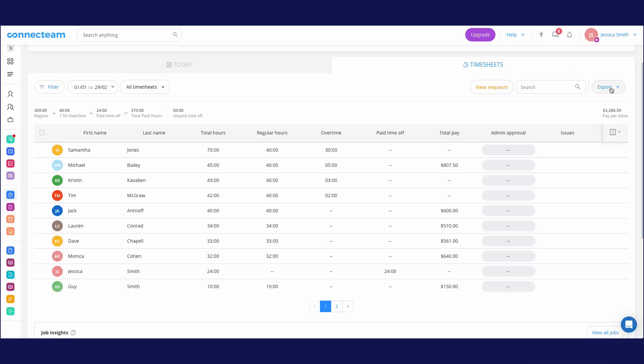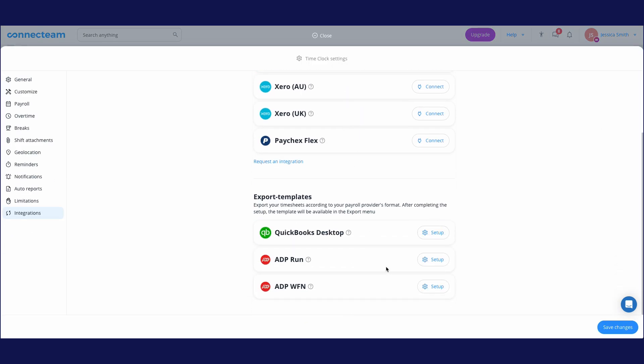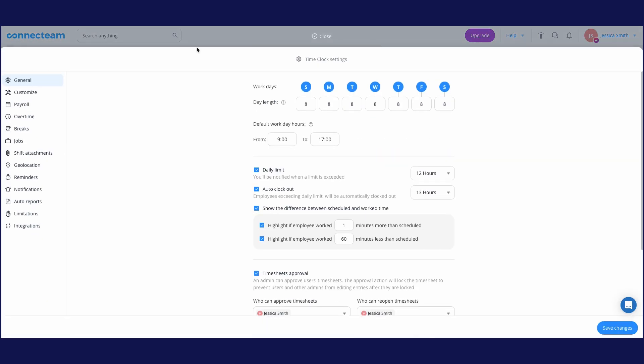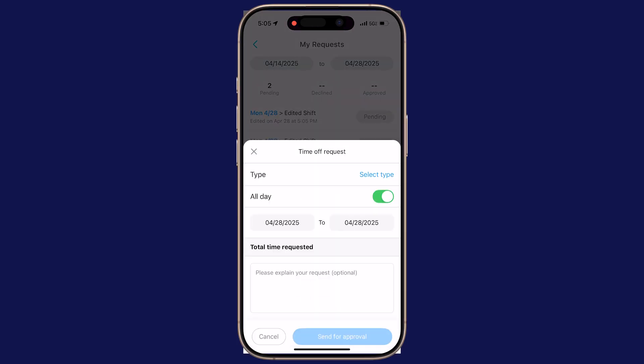Once ready, you can export the data directly to Connect Team's integrations with QuickBooks, ADP, Gusto, and more. This feature alone saves hours of admin time. Connect Team also lets you manage employee time requests — absences, PTO requests, payroll adjustments, and overtime. Employees can easily send requests regarding changes to their timesheets and make updates effortlessly.